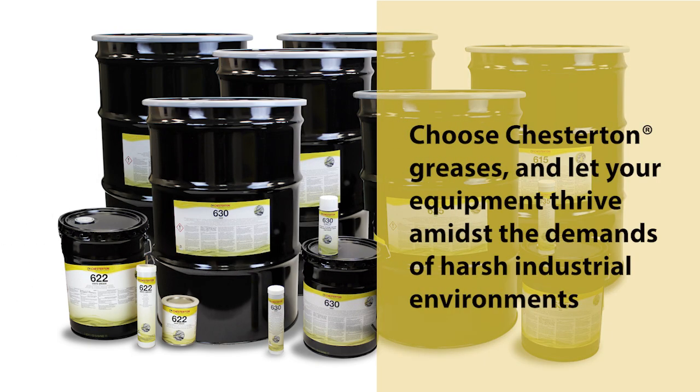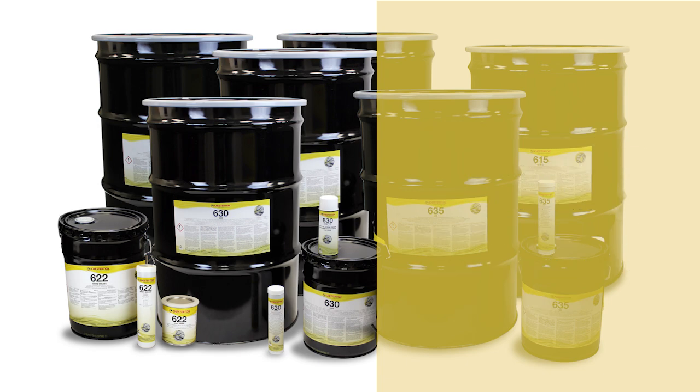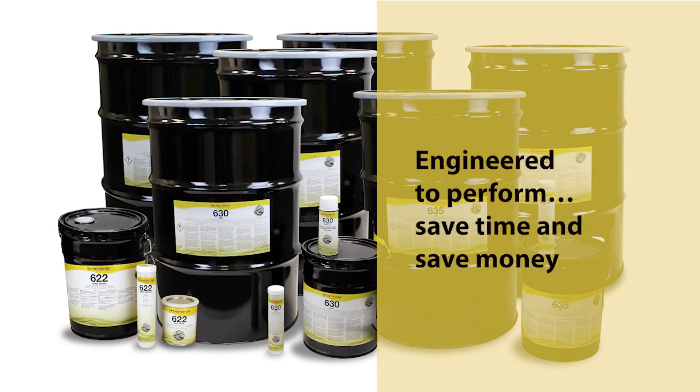Why settle for mediocrity when you can embrace excellence? Choose Chesterton and let your equipment thrive amidst the demands of harsh industrial environments. Welcome to the future of industrial lubrication. Welcome to Chesterton.